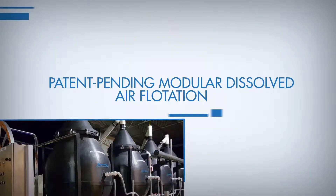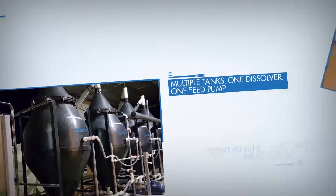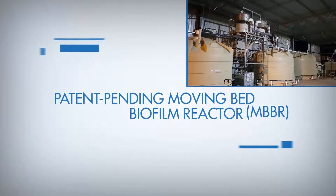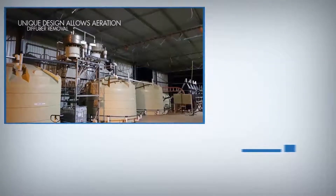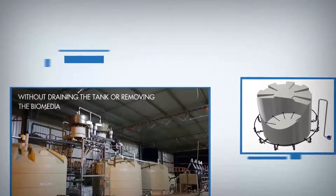The AeroFloat Modular DAF treats up to 50,000 litres per hour of waste water. The AeroFloat MBBR has a unique aeration lance design which allows the lances to be removed from the tank while the system is still operating with suspended biomedia.